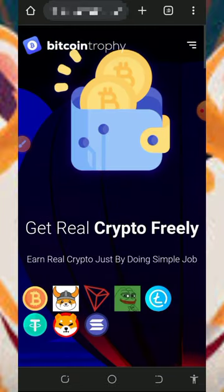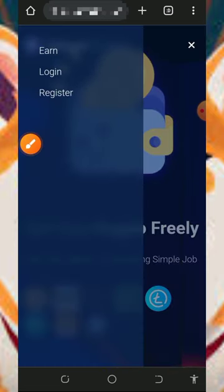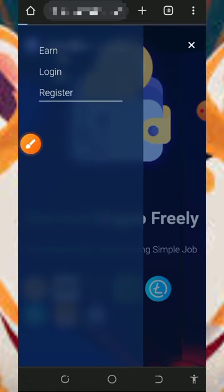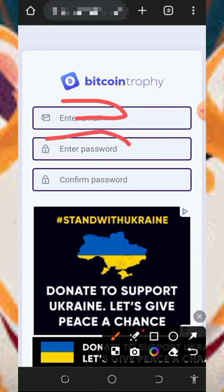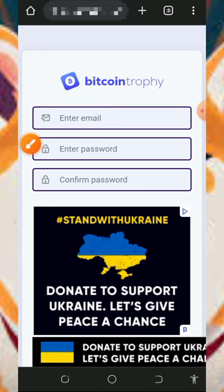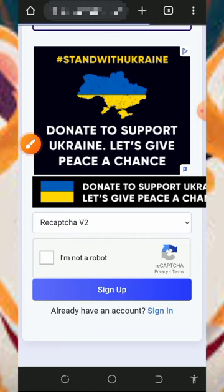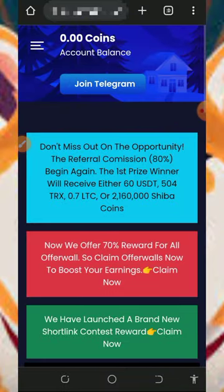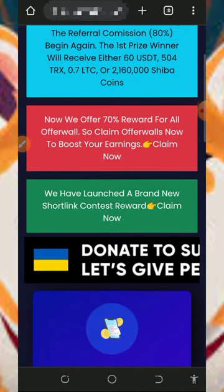After checking out all that, you need to create an account by tapping on the horizontal line in the top right corner of the screen, then tap on the Register button. Once you tap on Register, enter your email address, enter your login password, confirm your password, scroll down, verify you're not a robot, and tap the Sign Up button. Once you sign up, log in to your dashboard.